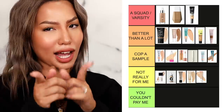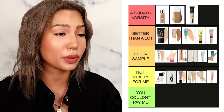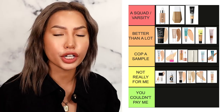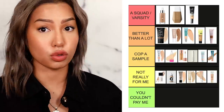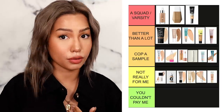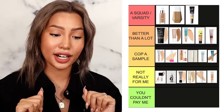Last in N tier is Milani's Glow Skin Tint, which I recently reviewed. I like a good dew — give me fresh, reflective, sprinkler-level glow — but this was too much. It was overglow, overdone, and just couldn't work for my skin type. So she ends our N tier, and then we move on to the final tier.